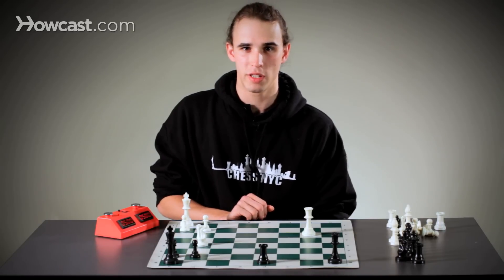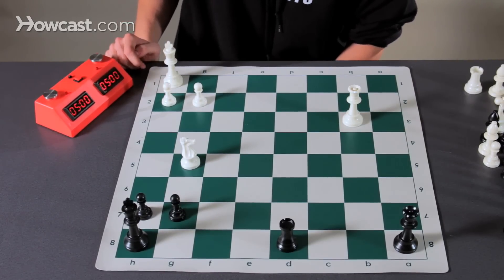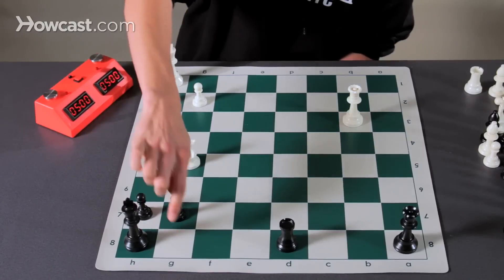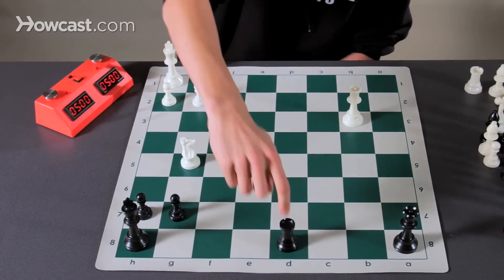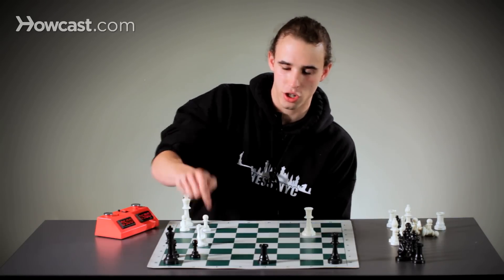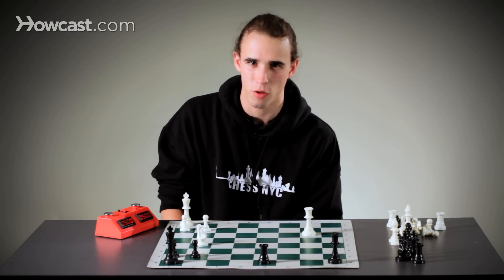The most forcing moves here are knight to f7 check and queen to g8 check. If queen to g8 check, our opponent has two responses: king takes g8 and rook takes g8. After rook takes g8, knight f7 is checkmate. But unfortunately, after king takes g8, we run out of forcing moves. So let's consider our second forcing option.